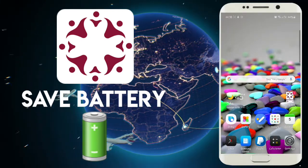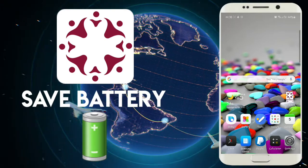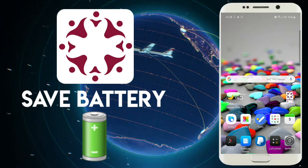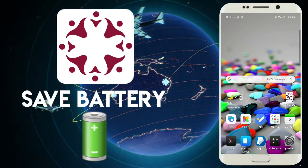Hello guys, welcome to my channel Apple Tech Review. My name is Apple. Today I want to show you how you can save your battery life while using the Atlas app without uninstalling it, because when you uninstall it that means you are violating a regulation.